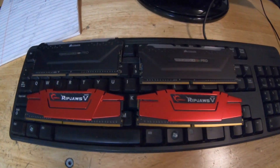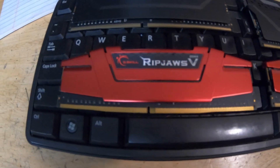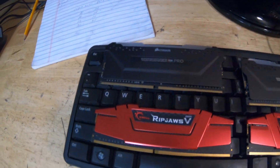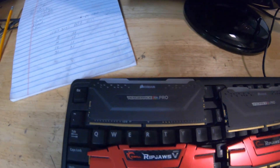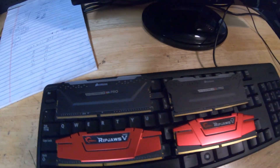We have two sets of RAM sticks. I have the G.Skill Ripjaws DDR4, going to be 2133. The CAS latency, if anybody's wondering, is 15-15-15-35. And then I bought the Corsair Vengeance RGB Pro, PC3200. The CAS is going to be 16-18-18-36.